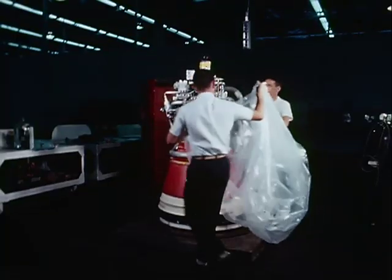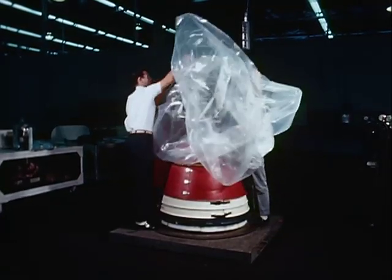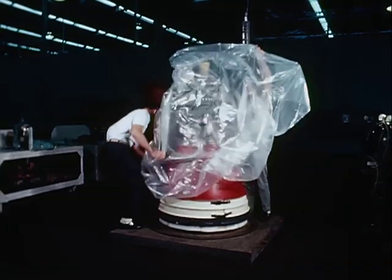Ready for action, the completed engine must undergo the test of firing. The RL-10 is made ready for transport to the test site.